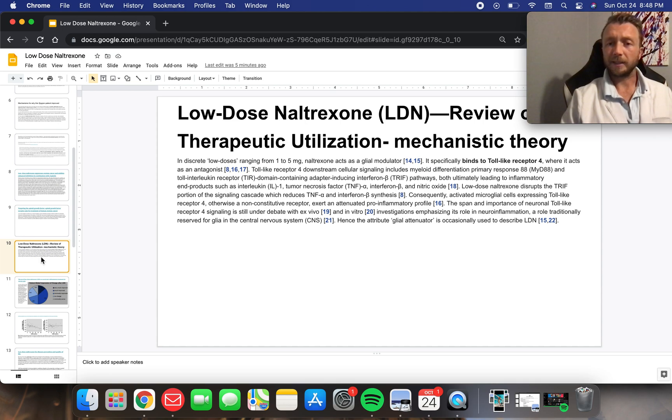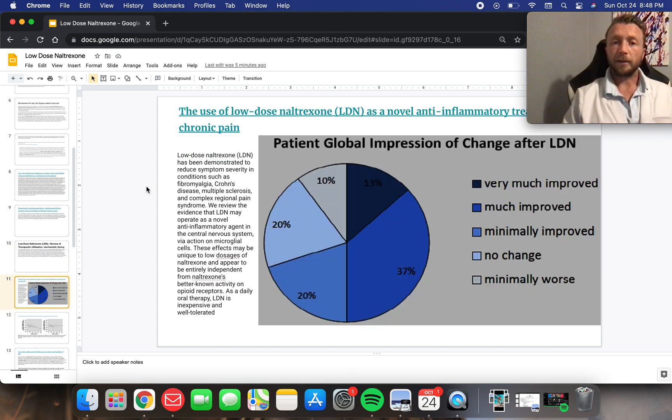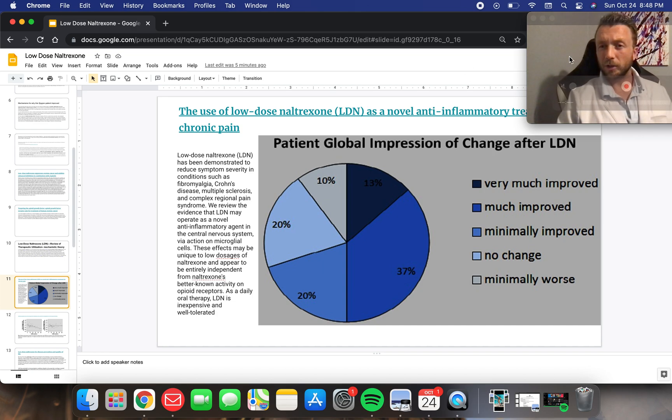Here's the mechanistic theory as to why it works. It binds to toll-like receptor 4 and it modulates some inflammatory cytokines — IL-1, toll-like interleukin receptor — some of these same cytokines that are elevated in certain diseases. Chronic pain: we see low-dose naltrexone as a novel anti-inflammatory treatment for chronic pain conditions.